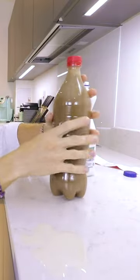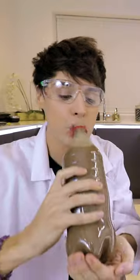Let's shake it really well. It's like chocolate milk, but improved.